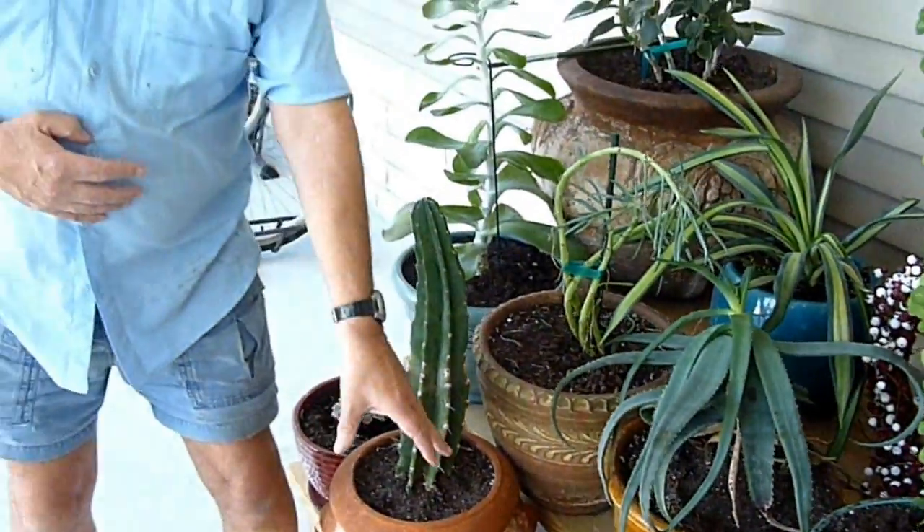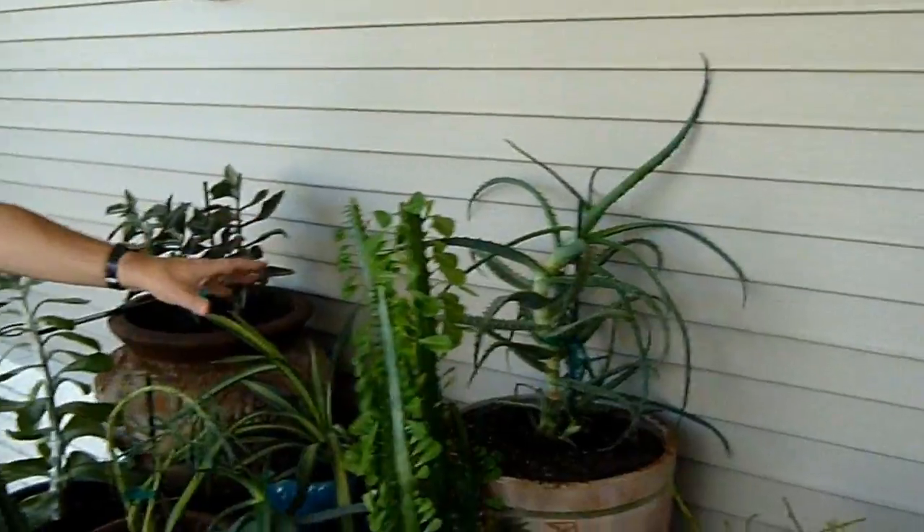These plants grow according to the size of the pot. So if I've got small pots, small plants. These guys at the back have big pots, so big plants.